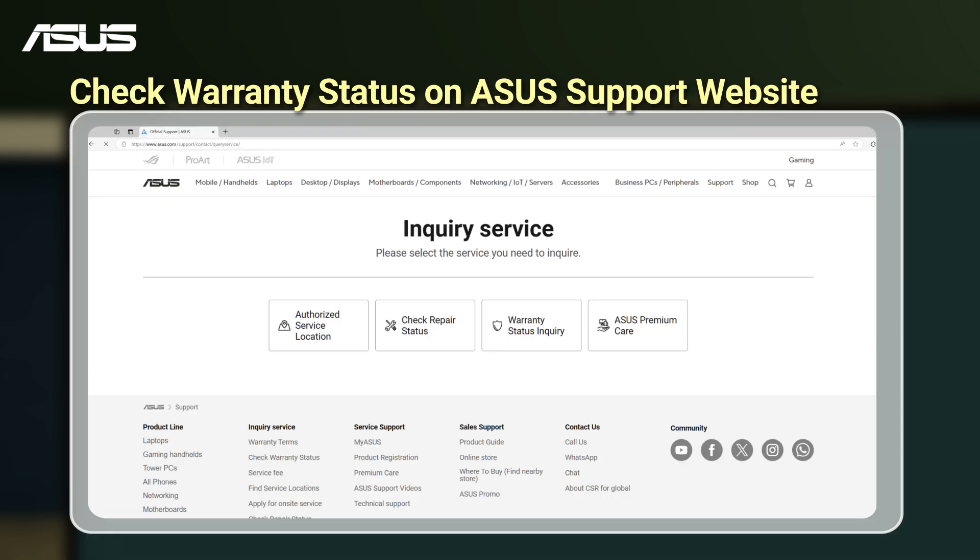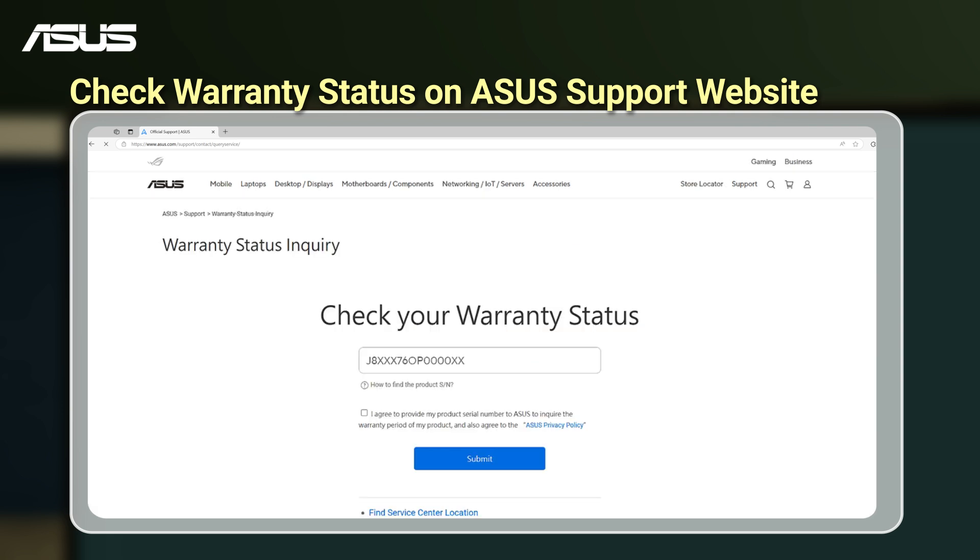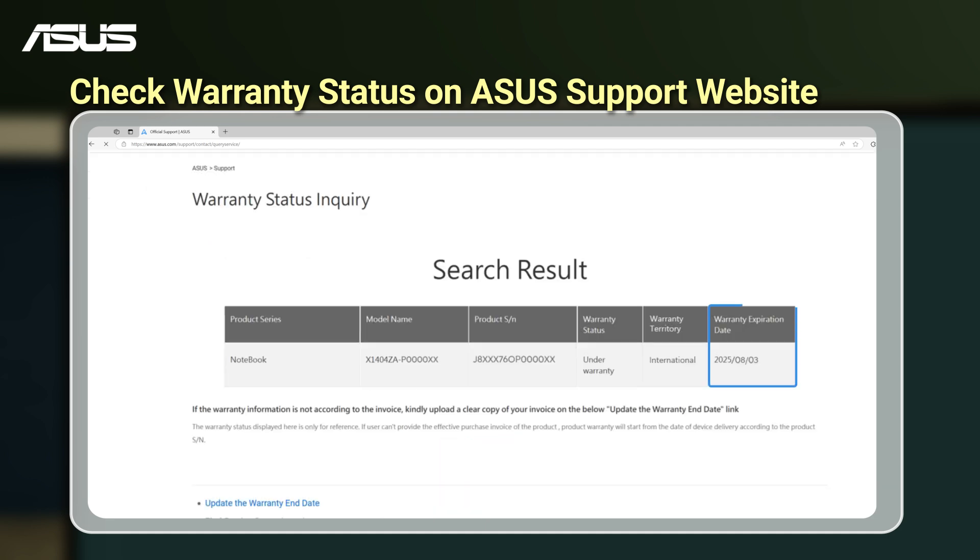Check your current warranty from the Warranty Inquiry Service via the available entry points. Just enter your device's serial number to quickly check your warranty status.